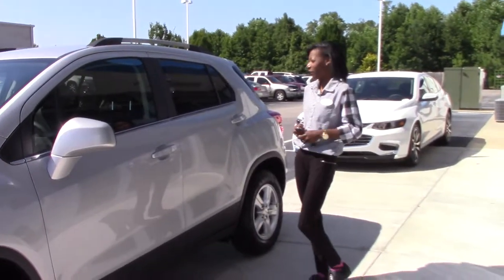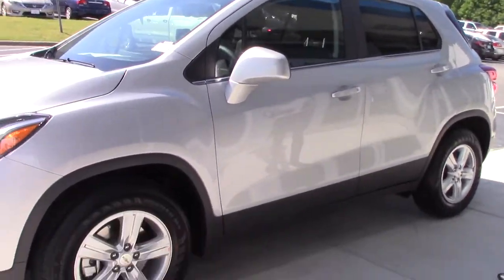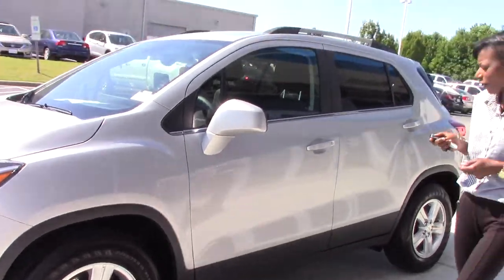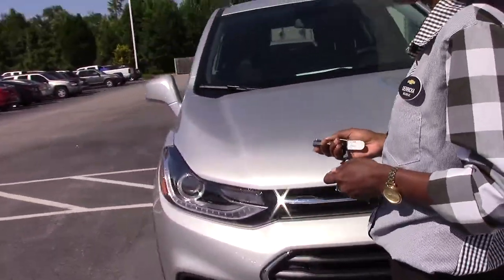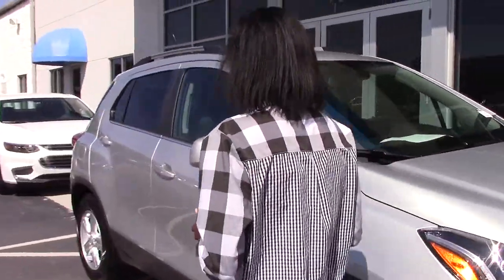Hi, I'm Dorica Howard. I'm here at Huber Vesta Chevrolet. Here's a look at this gorgeous 2017 Chevrolet Trax. It has a remote start on it. Stock number CN1378.